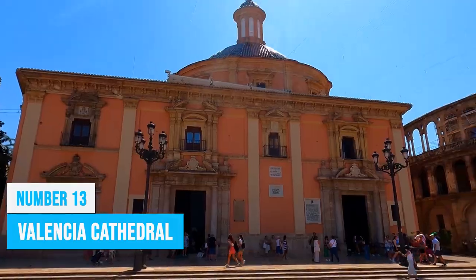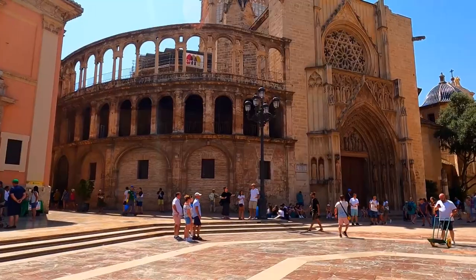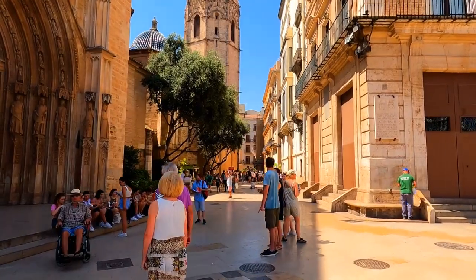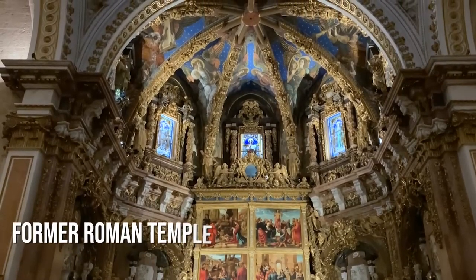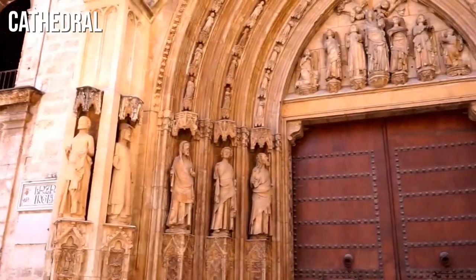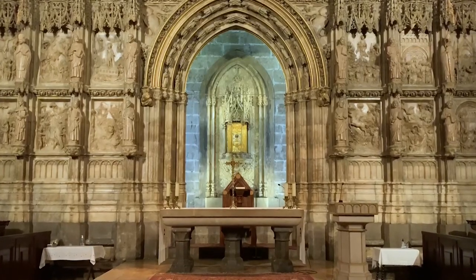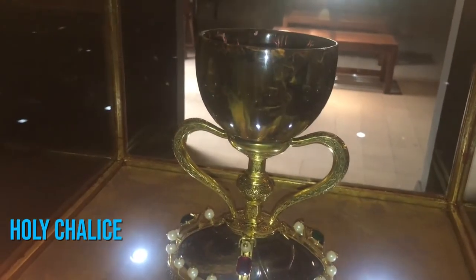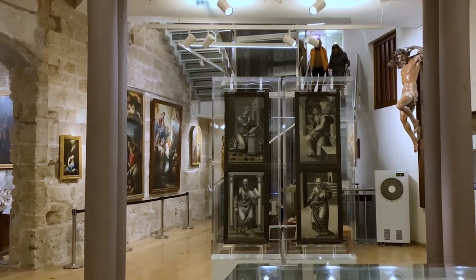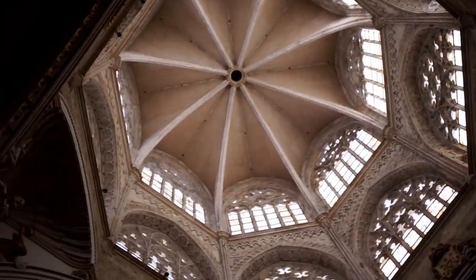Valencia Cathedral is a perfect destination for history enthusiasts and spiritual seekers, showcasing a remarkable collection of Gothic architecture and offering a glimpse into the city's alluring past. Built on the grounds of a former Roman temple, transformed later into a mosque, and eventually a cathedral, it embodies Valencia's rich cultural heritage. Step inside to discover Renaissance frescoes adorning the high altar, the renowned Holy Chalice, and an impressive cathedral museum housing about 90 exquisite artworks. The cathedral's interior exudes a mysterious ambiance with its dim lighting, creating a sense of awe.